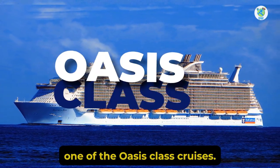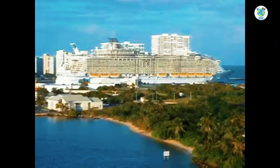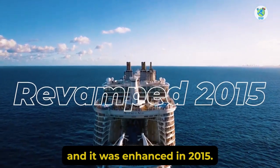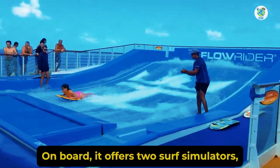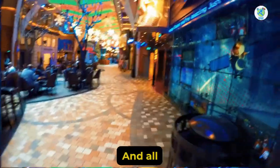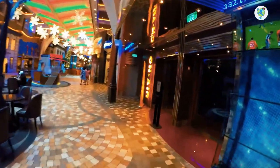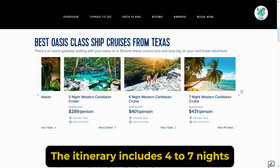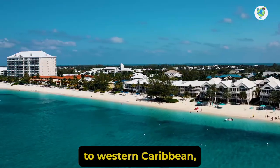One of the Oasis-class cruises, it made its maiden voyage in 2010 and was enhanced in 2015. On board, it offers two surf simulators, an ice skating rink, a zip line, two rock climbing walls, and all this fun is packed in seven different neighborhoods. The itinerary includes four to seven nights of sailing from Galveston, Texas to the Western Caribbean.